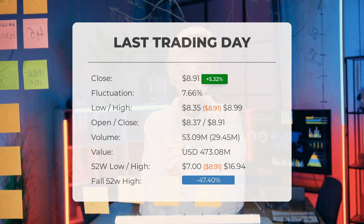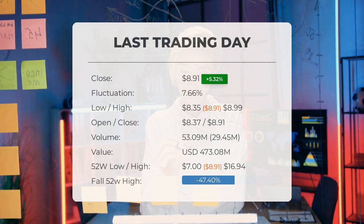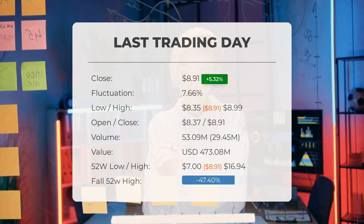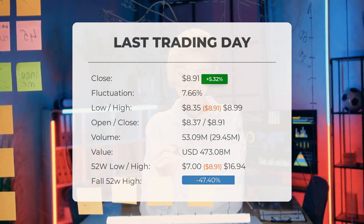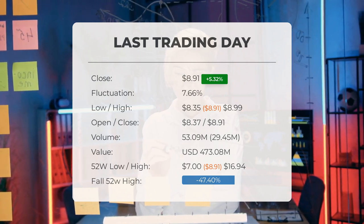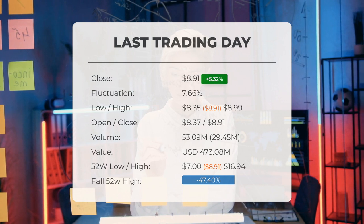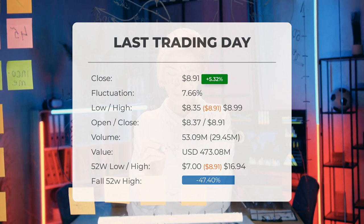In total, approximately $473.08 million in transactions with 53 million shares bought and sold. Over the past 52 weeks, the highest price reached $16.94 while the lowest dipped to $7.00. NEO's current price is 47.4%, or $8.03, below its 52-week high. Furthermore, it stands 86.7%, or $58.08, below its all-time high, which was achieved on January 11th, 2021, when the price soared to an impressive $66.99.